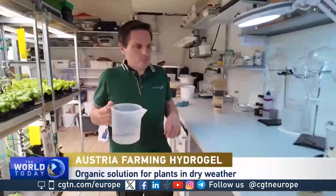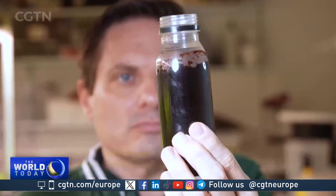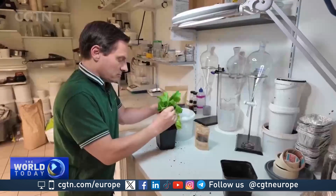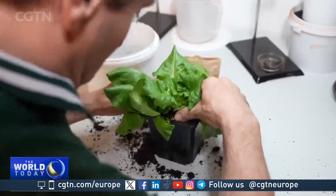When added to soil, these biodegradable granules can store huge amounts of water and supply plants over periods of drought. Christoph Erthel says his startup product is much more effective than synthetic hydrogels that have been around since the 1960s.